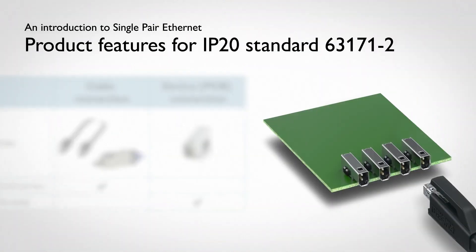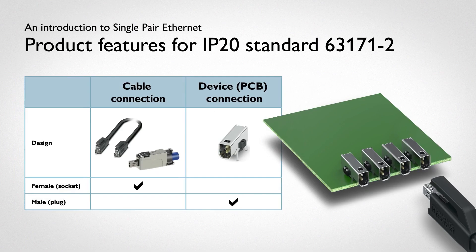We offer the design with a PCB receptacle containing pin contacts and a mating cable plug with socket contacts. For field assembly, a plug using insulation displacement, or IDC, is available.